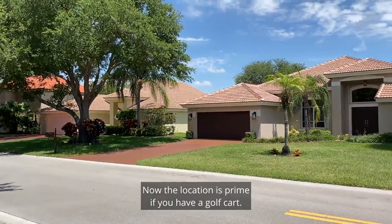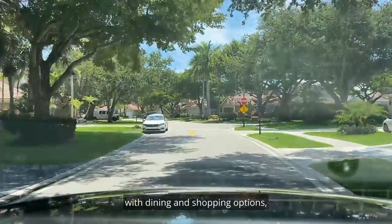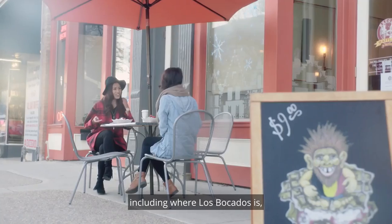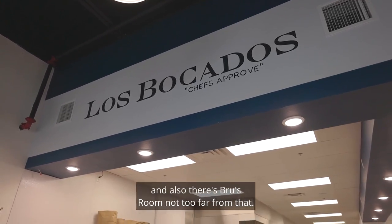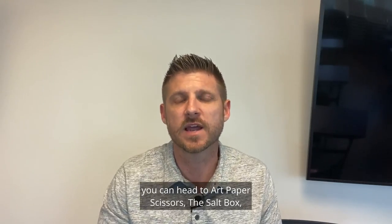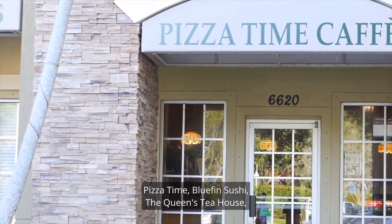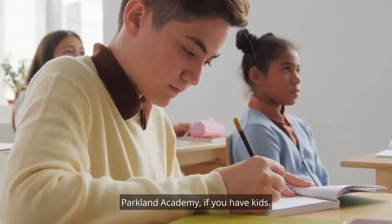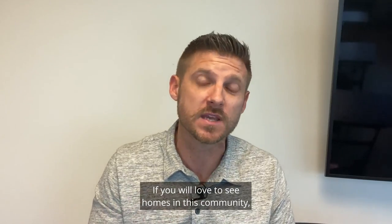The location is prime. If you have a golf cart, you can easily get to multiple shopping plazas with dining and shopping options, including Los Picados — one of my favorite Mexican places around — and also Brews Room not too far from that. If you go the other way, you can head to Art Paper Scissors, the Salt Box, Pizza Time, Bluefin Sushi, the Queen's Tea House, and Parkland Academy if you have kids. It's a really great location.